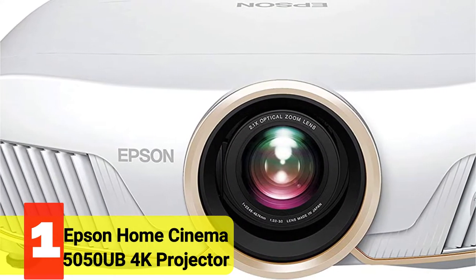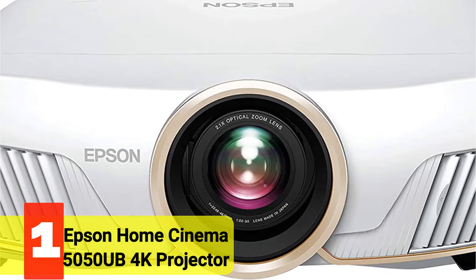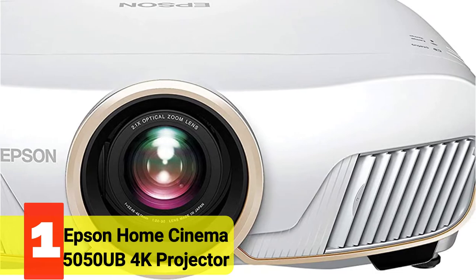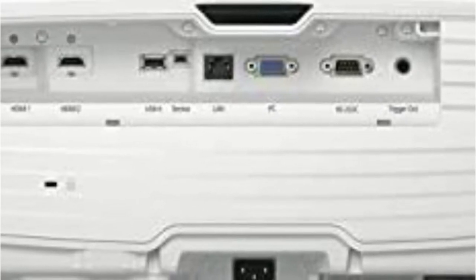The first product on our list is the Epson Home Cinema 5050UB 4K Projector. The Epson Home Cinema 5050UB strikes the ideal mix between image quality and pricing, making it the greatest all-around 4K projector.